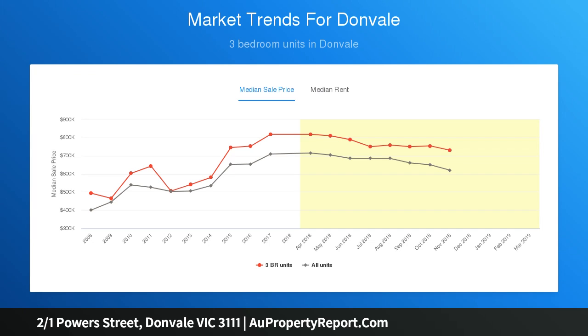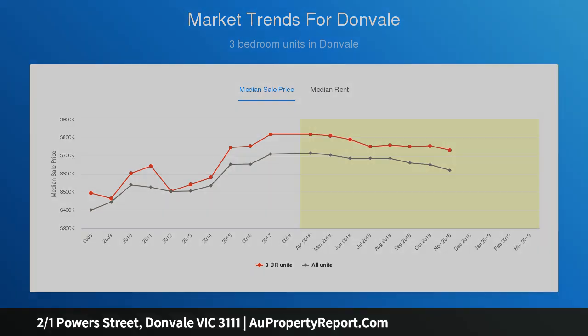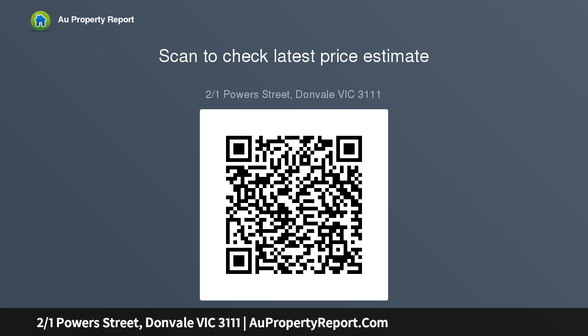With everyday comforts including ducted heating, evaporative cooling, security sun shades and roller blinds. A contemporary kitchen features quality appliances and dishwasher, ample cupboard and bench space, and a sizable butler's pantry.